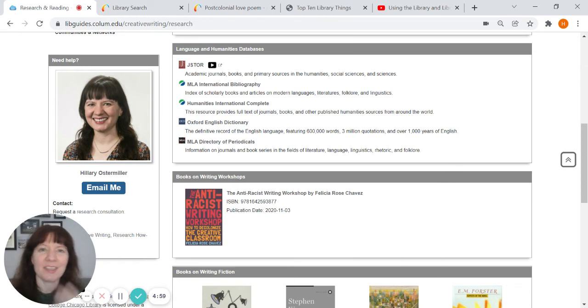I work specifically with the English and creative writing department, as well as the theater department. If you have any questions about anything from the library, or if there are materials we don't have in our collection that you think we should have, let me know — you can email me right here. That button says 'email me' and it's very big on purpose — I really want to hear from you. Good luck with the semester. Please reach out if you have any questions and enjoy exploring the resources available to you.